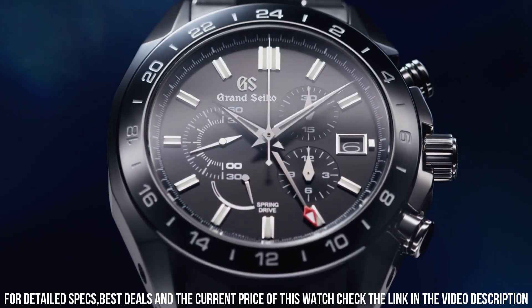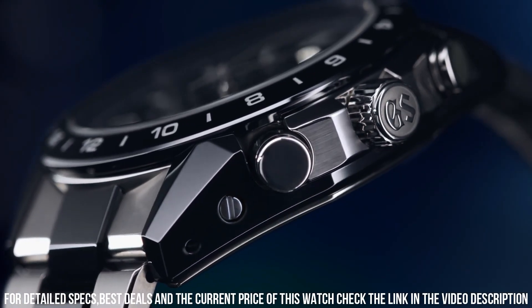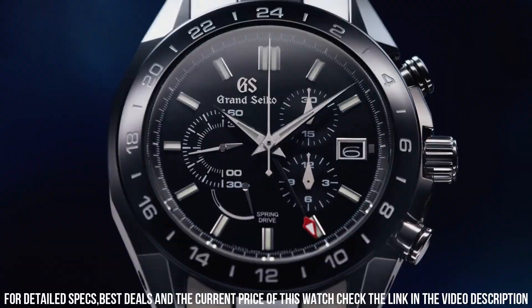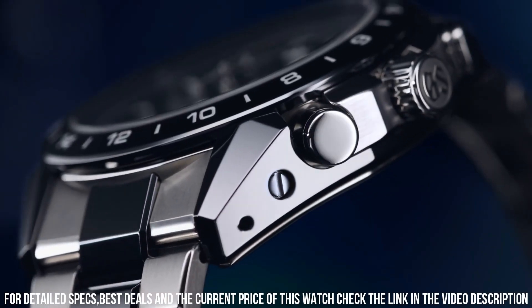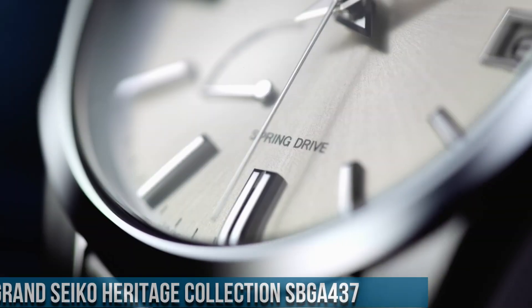Thickness: 16.2mm. Bandwidth: 23mm. Clasp Type: 3-Fold Clasp with Push Button Release. Perimeter of Band: 190mm. Movement Type: Spring Drive. Power Reserve: Approx. 72 Hours. Water Resistance: 10 Bar. A prestigious timepiece offered by Grand Seiko, a renowned Japanese watch manufacturer celebrated for its exceptional craftsmanship and attention to detail.